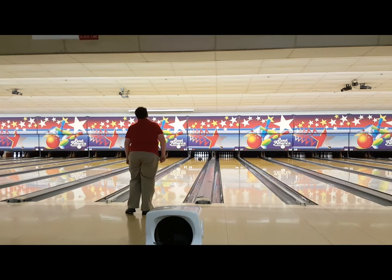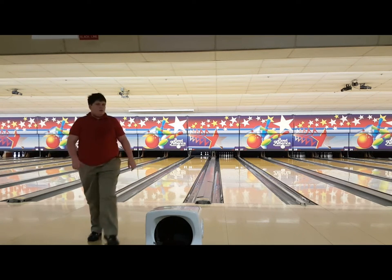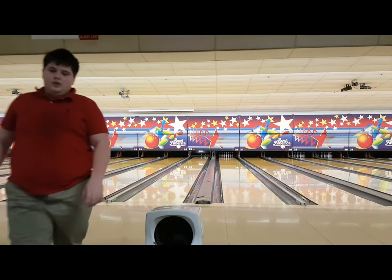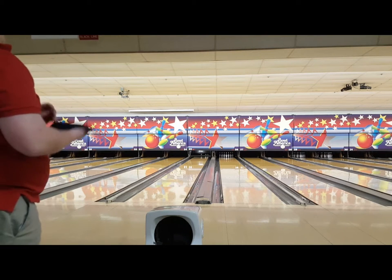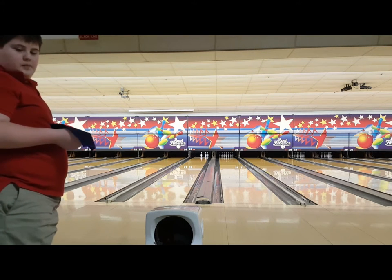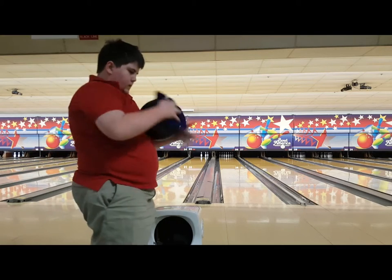I just keep lofting it. I promise tomorrow's video will be better — it's going to be showing off my new Timeless too. I use just a blue Storm chamois; I think they're a little overpriced but I love them.